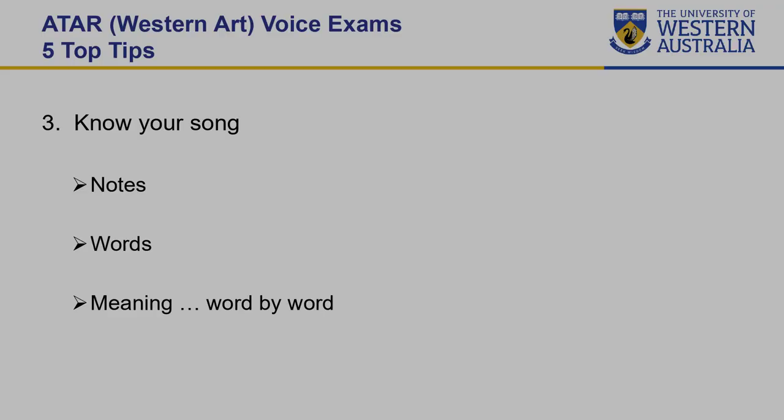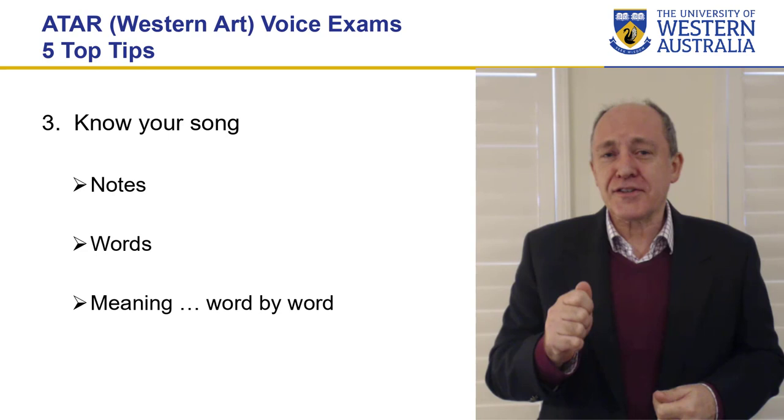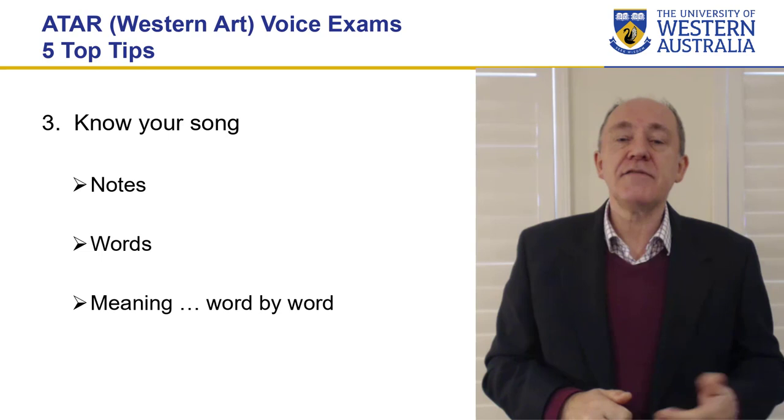My third tip is know your song. There are various components to a song. One of the key things is get the right notes. I know that sounds dumbed down, but it's actually really interesting how many people don't get the right notes, the right pitches, the right rhythms. Secondly, get the right words and pronounce them correctly. If you need help, ask someone. Go and check with native speakers on how they sing different languages — this will be picked up in the examination.